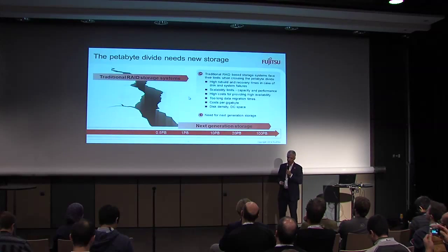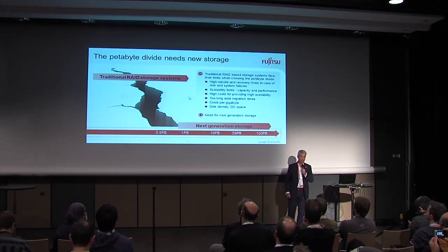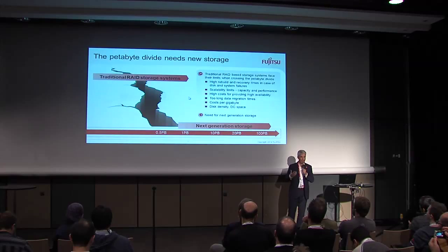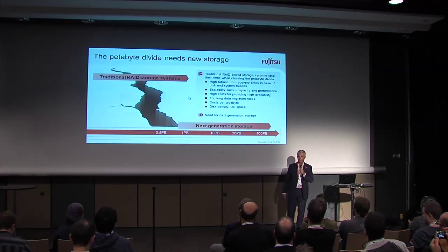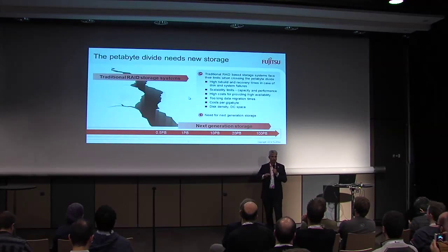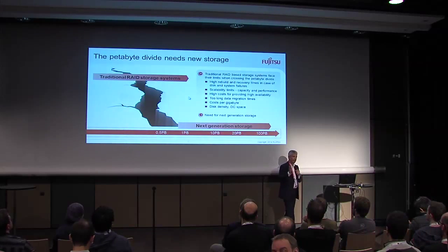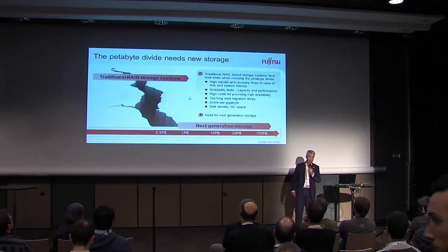If you take a normal storage architecture of today — typical scale-up systems — they are very mature, they are very reliable, they have a certain scalability. But they have a shortcoming when it comes to the cloud and data are rising, and there is a kind of a divide. I call it the petabyte divide.